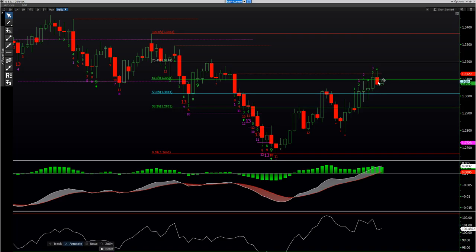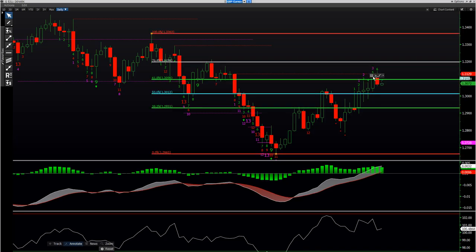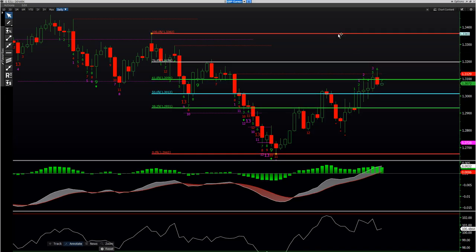Just more dollar strength. Here's cable. I was really hoping we'd get up to close to 132. That offer is between 131.50 and 132 the figure. Trying to get short, but then we had this day here. It's on a six count. I still think there might be some upside left there.